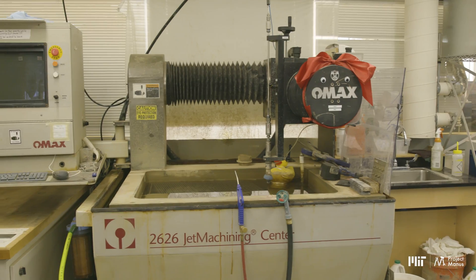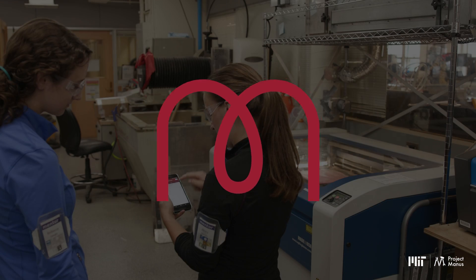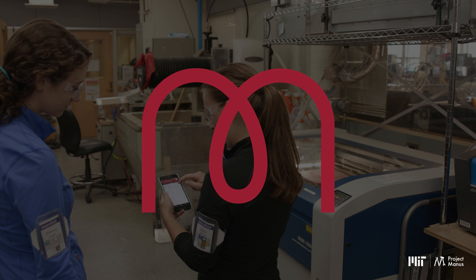Do you need to cut aluminum with a water jet or 3D print holiday ornaments? Mobius can point you in the right direction in the quickest possible way.